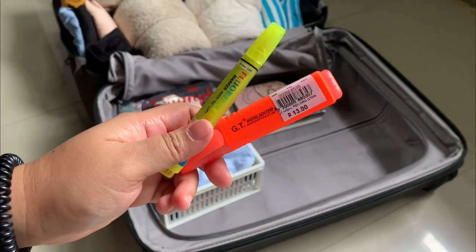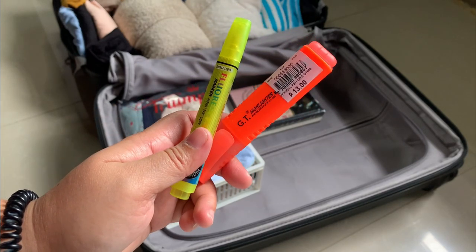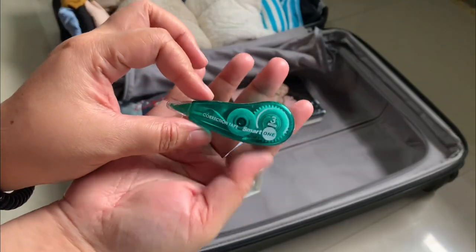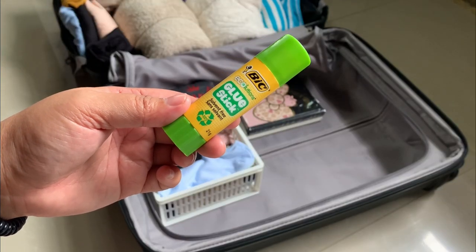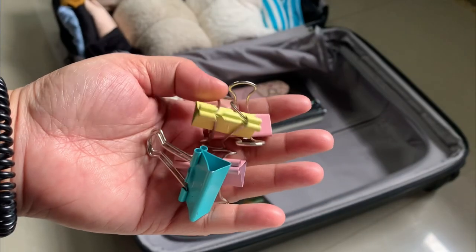I have two pieces of highlighters that I bought before, which are pretty useful while studying for any exam. I'll also bring this correction tape just in case I need it, a glue stick from Echo Solutions, and some binder clips as well.